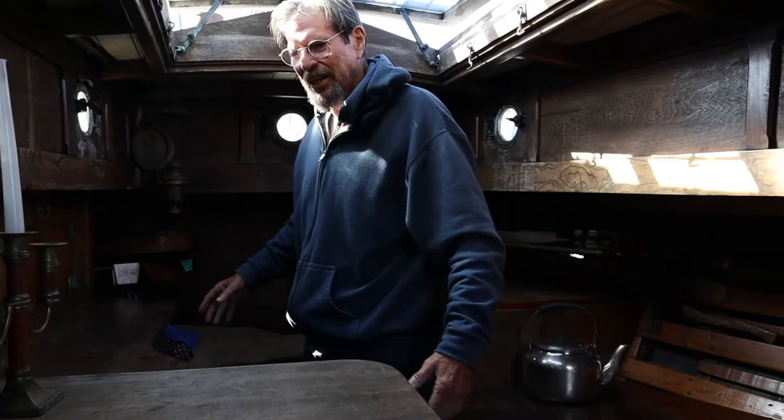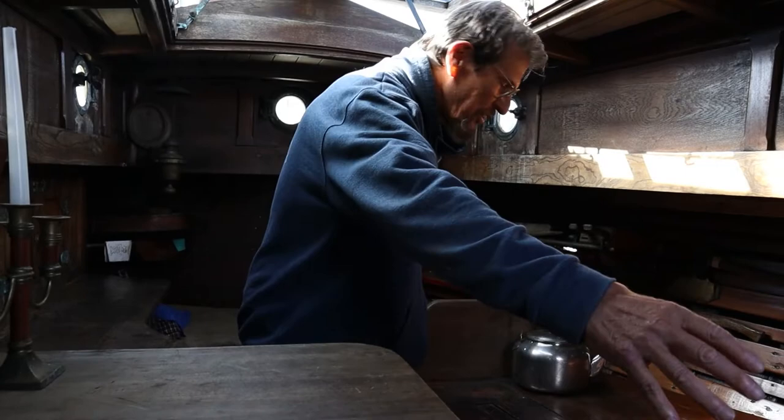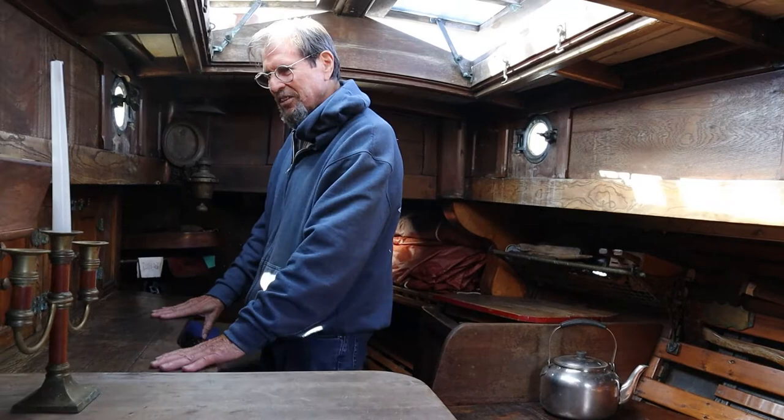I designed this interior by imagination. I never put anything on paper. I just said, okay, I want six feet here, we need a wood box there, the stove goes here, we need a counter about this side. So it was all done by feel rather than a proper design.